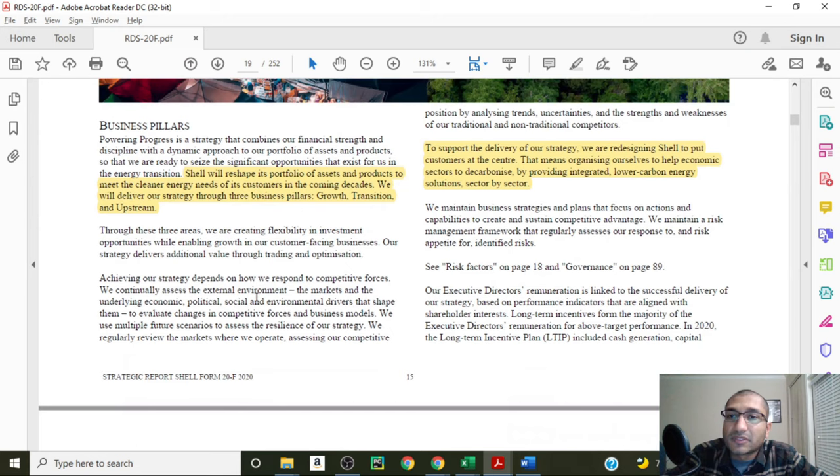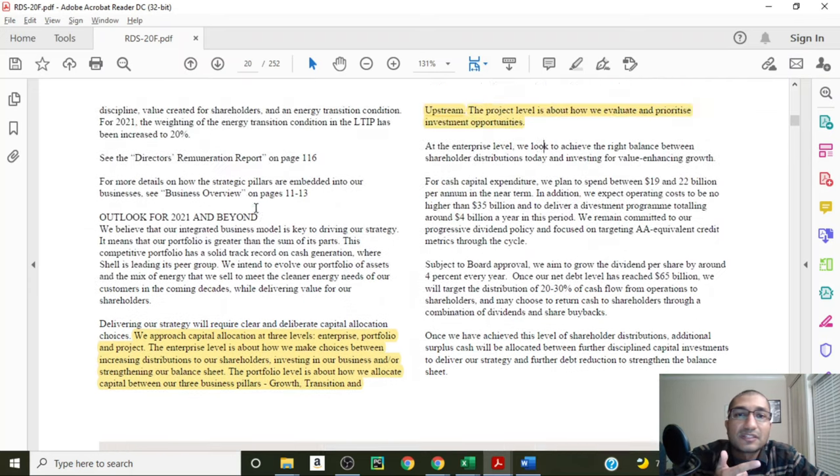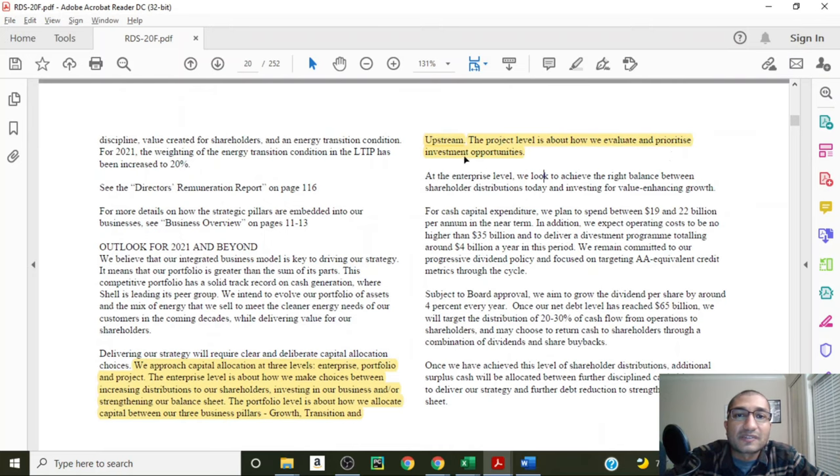Shell talks about its business pillars, stating that it is reshaping its portfolio of assets and products to meet the cleaner energy needs of its customers in the coming decades. Shell plans on delivering its strategy through three business pillars: growth, transition and upstream. Shell is redesigning itself to put customers at the center, organizing to help economic sectors decarbonize by providing integrated low-carbon energy solutions sector by sector. It approaches capital allocation at three levels: enterprise, portfolio and project.